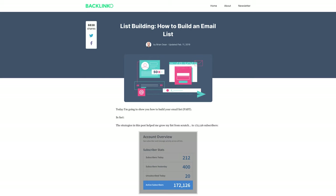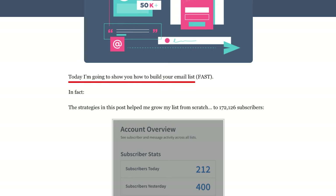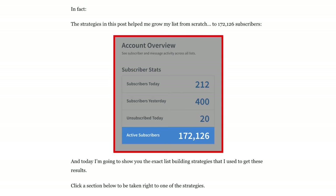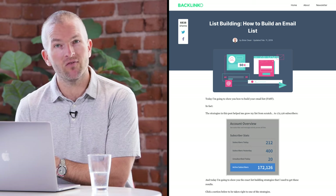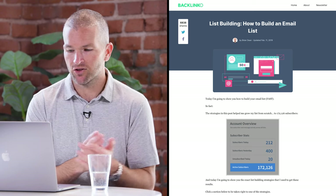To wrap it back together with one more great Brian Dean example: 'How to Build an Email List.' The preview is he's going to show you how to build your email list fast — a compelling benefit and preview combined in one word. The proof and benefit together are that he's built a list of over 170,000 subscribers, and he clearly shows a screenshot of his actual subscriber count. This creates credibility — it's not just words on paper, there's actual evidence backing it up.